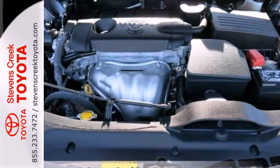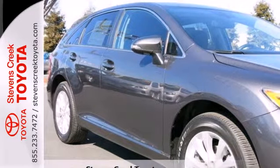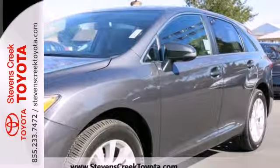It is equipped with convenient features like keyless entry, power windows, locks and mirrors, and a multifunction steering wheel. Other features include Bluetooth wireless and dual-zone climate control.